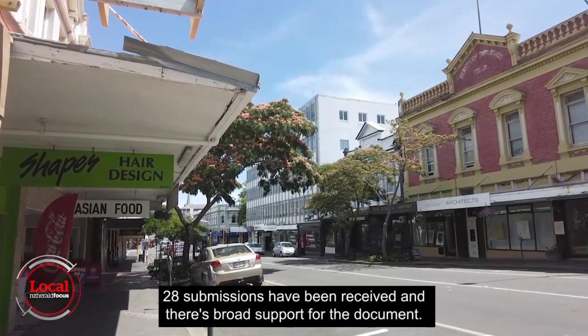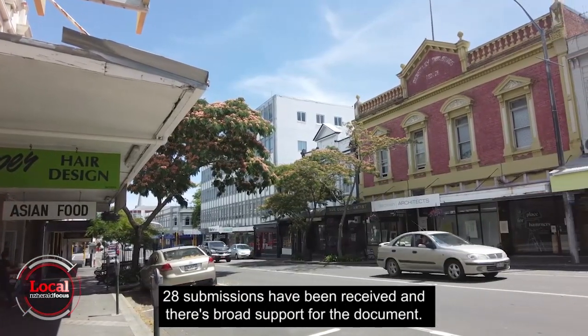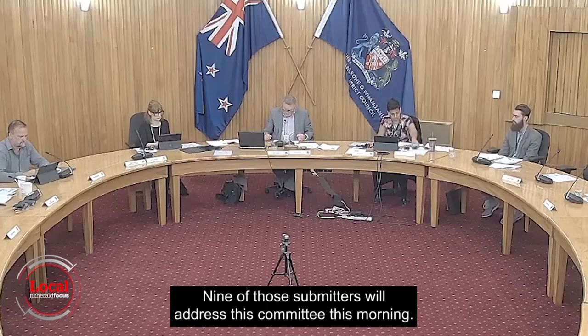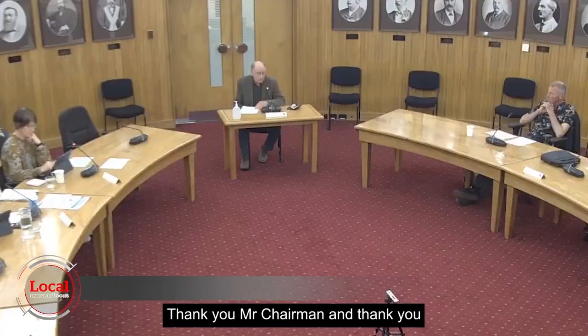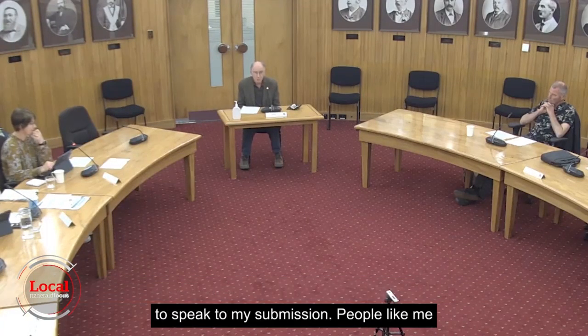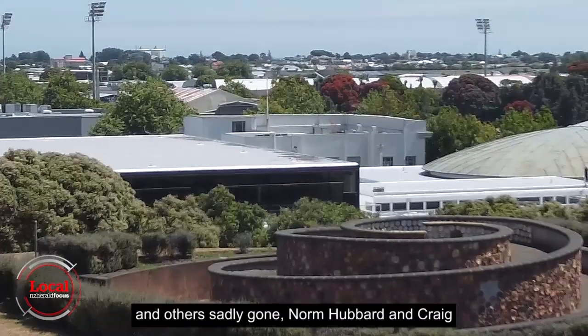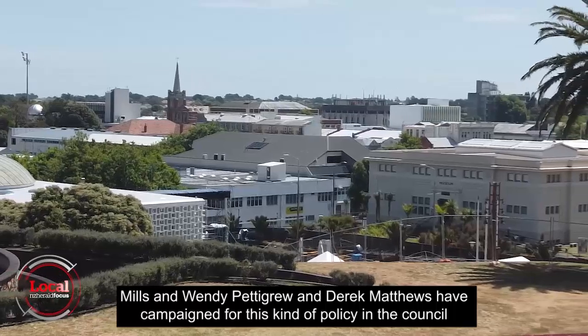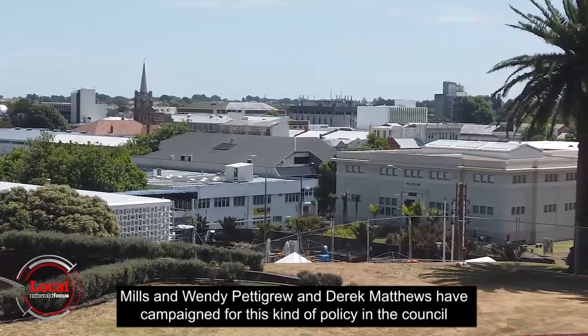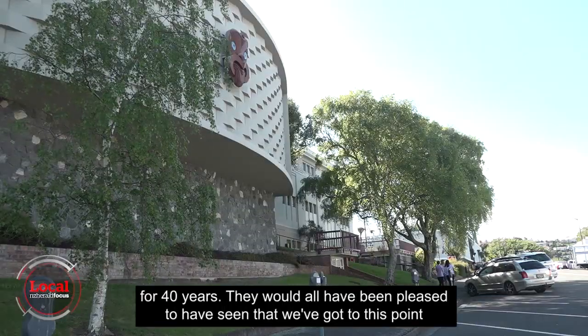28 submissions have been received and there's broad support for the document. Nine of those submitters will address the committee this morning. People like myself and others sadly gone — Norm Hubbard, Craig Mills, Wendy Pettigrew, and Derek Matthews — have campaigned for this kind of policy in the council for 40 years.